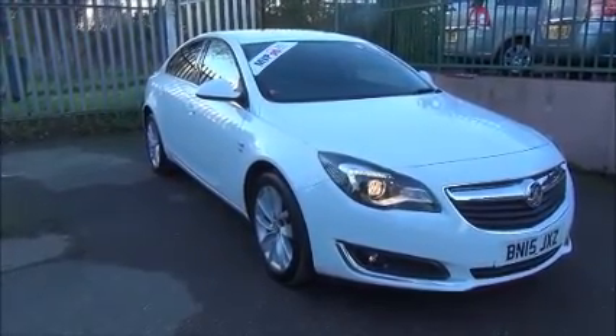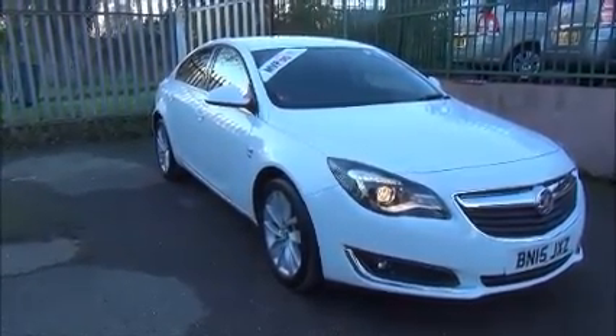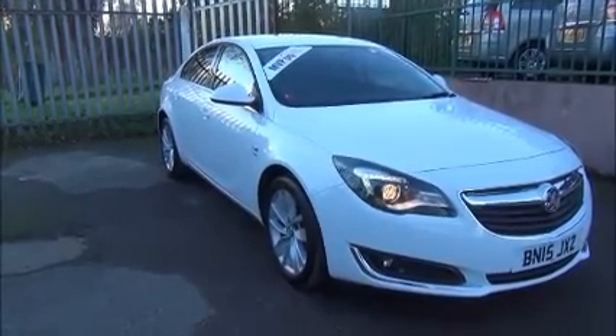Welcome to Now Vauxhall. Here today we have a Vauxhall Insignia 1.8 SRI with satellite navigation.